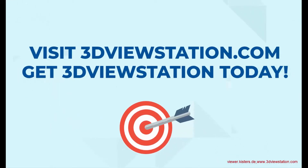So, what are you waiting for? Visit 3DViewStation.com and get 3D View Station today.